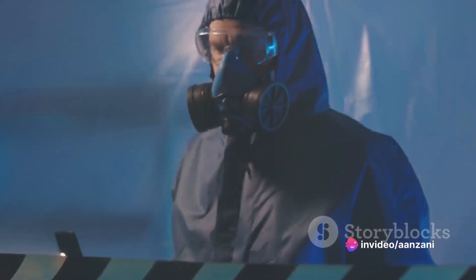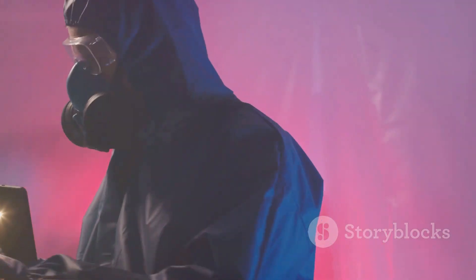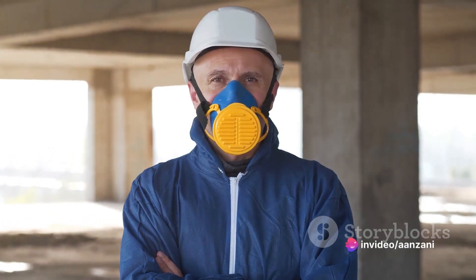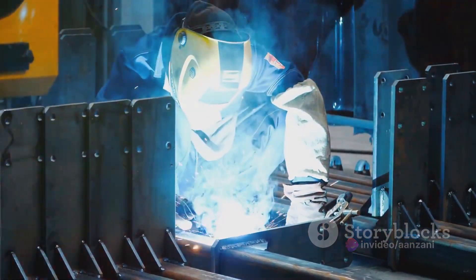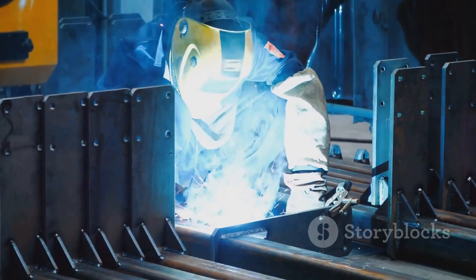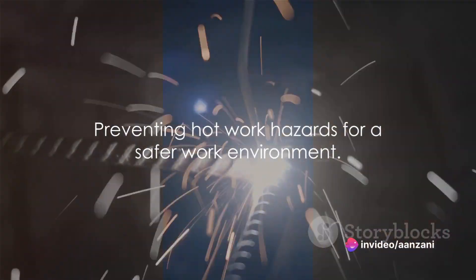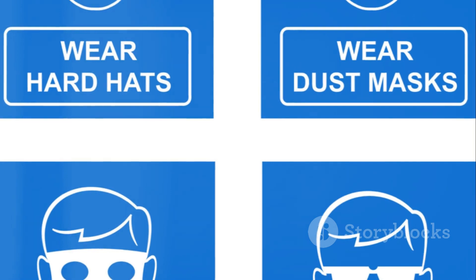Exposure to toxic fumes is another risk. Many hot work processes produce harmful fumes that can lead to health issues such as respiratory problems, neurological disorders, and even cancer. Adequate ventilation is crucial to prevent the buildup of these dangerous gases. Lastly, there's the risk of electric shock, especially in welding operations. Improperly grounded equipment or misuse of equipment can result in a potentially fatal electric shock. By being aware of these hazards, we can take the necessary steps to mitigate risks and ensure a safer work environment.